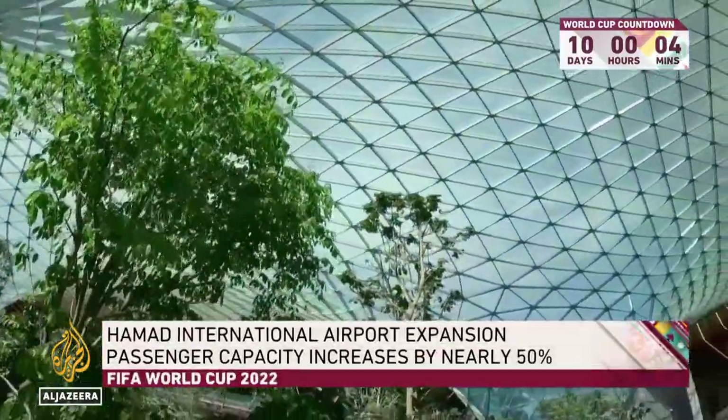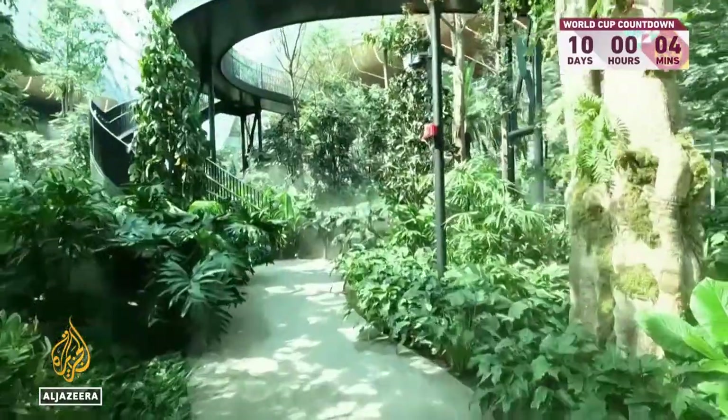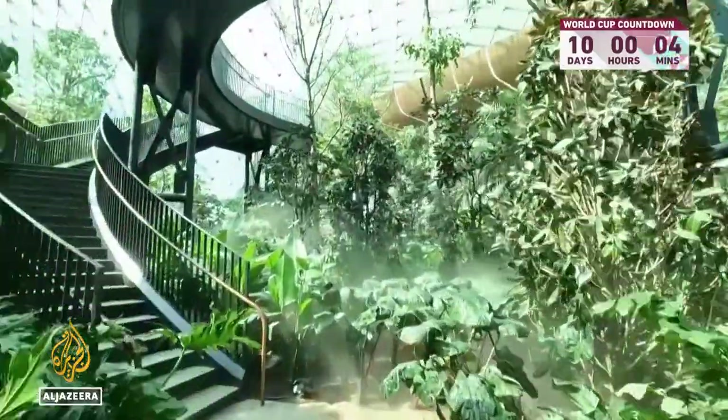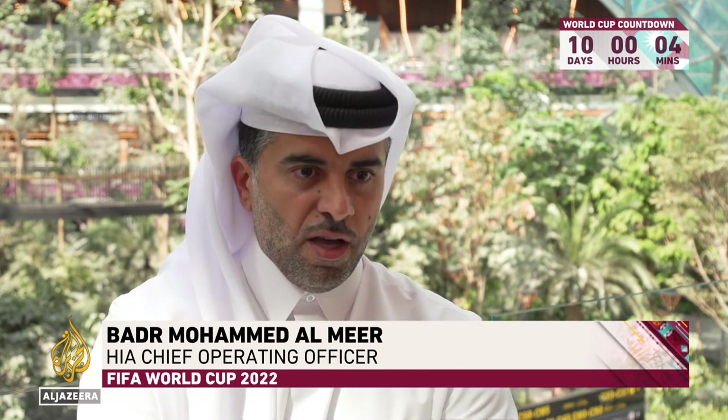Opened in time for the World Cup, this new part of Hamad International Airport has been designed to offer often tired and stressed-out passengers a different travel experience. The vision is to completely change the idea in the aviation industry. For passengers who are used to narrow corridors and dark places, they're stressed from the time they step foot into the airport until they get on their flight. This is what we wanted to change.